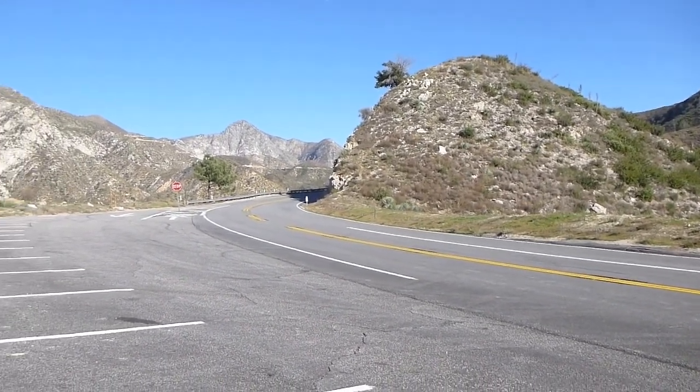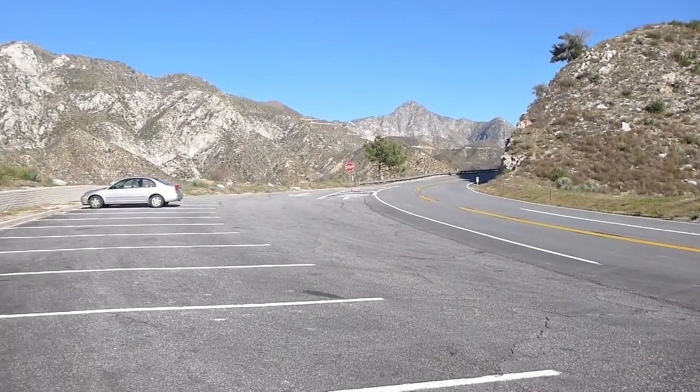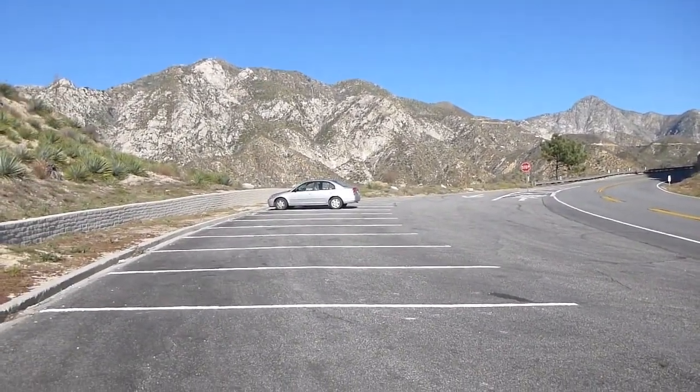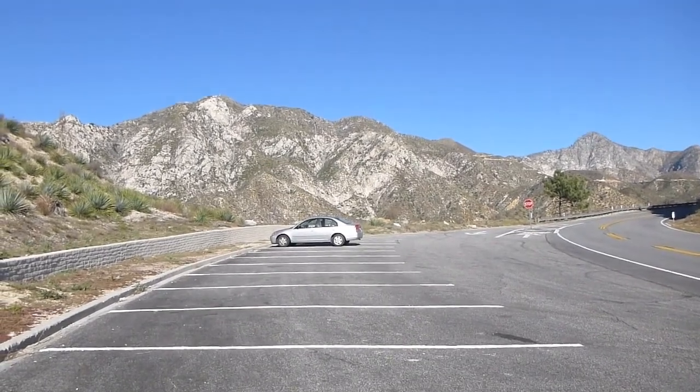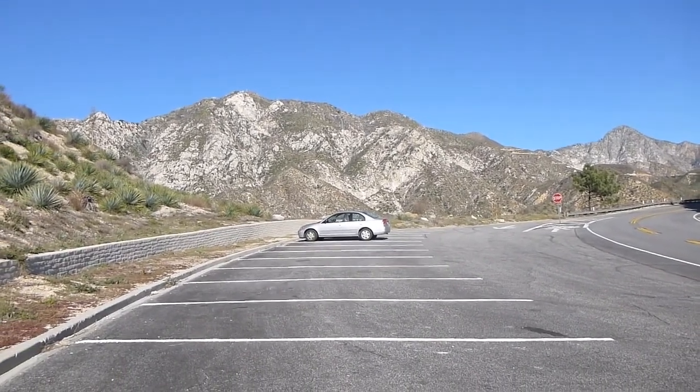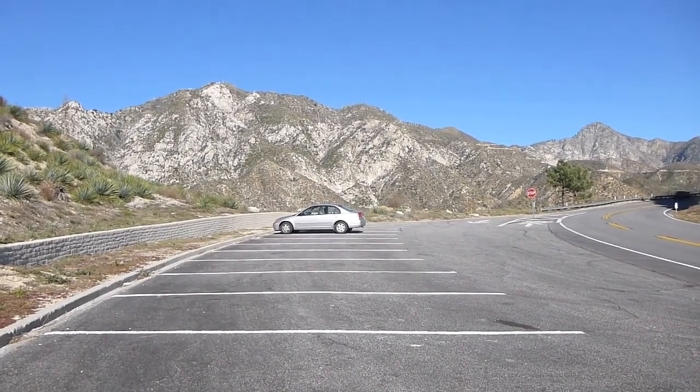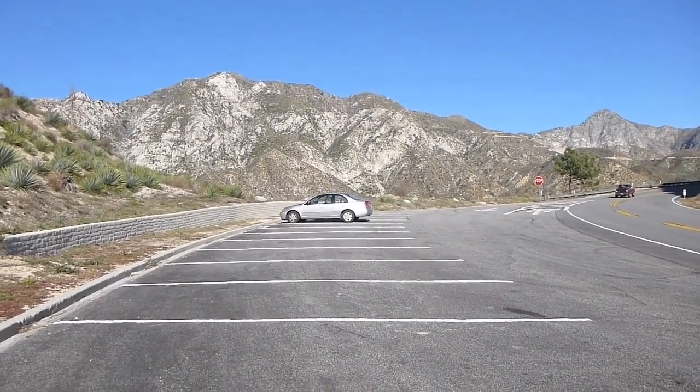It is Martin Luther King Day, 2013, and we are out for our first hike of the year. We are taking what I hope will be a short and not very strenuous walk from George's Gap in the San Gabriel Mountains.